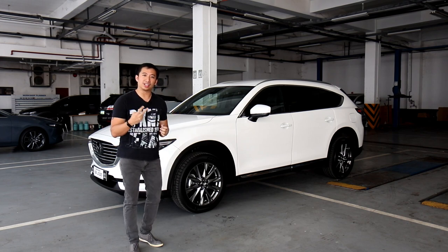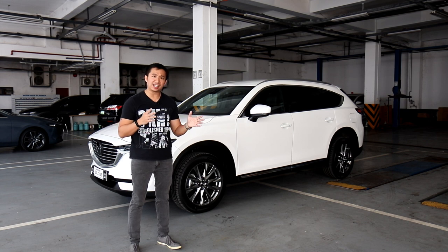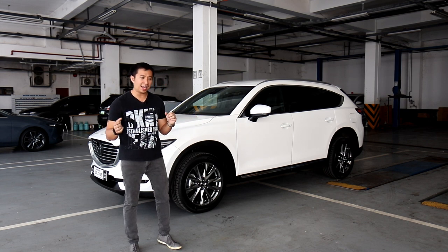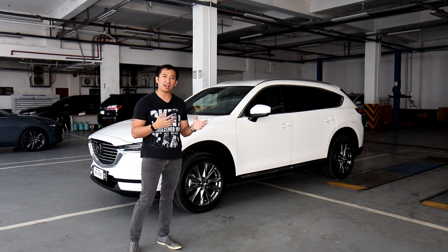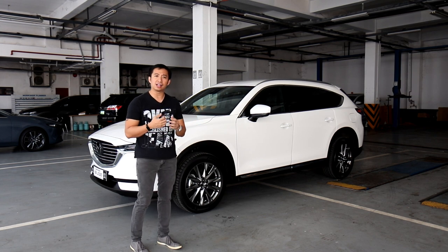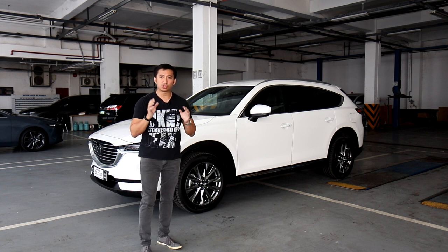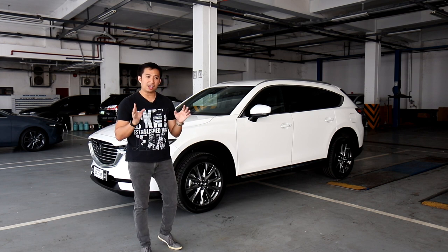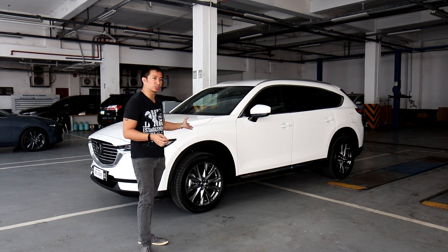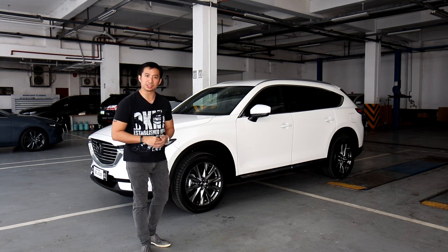The Philippines gets two variants of the Mazda CX-8. We have the seven-seater CX-8 Signature variant and the all-wheel drive Exclusive variant, which has a luscious six-seater configuration. Today we're going to find out if this all-wheel drive Exclusive is the ultimate in attainable luxury.